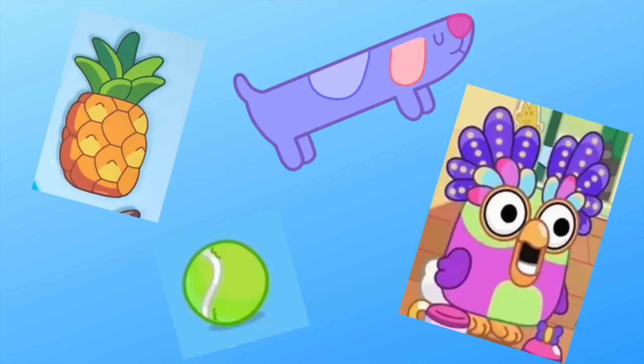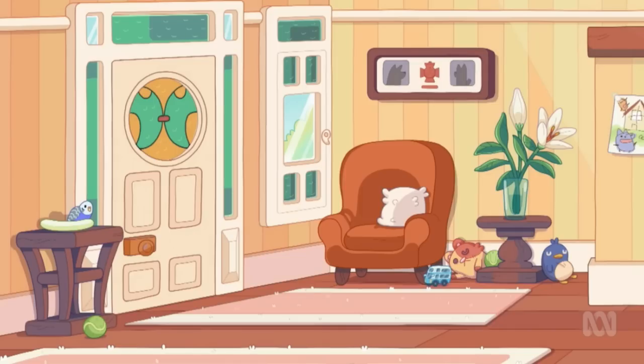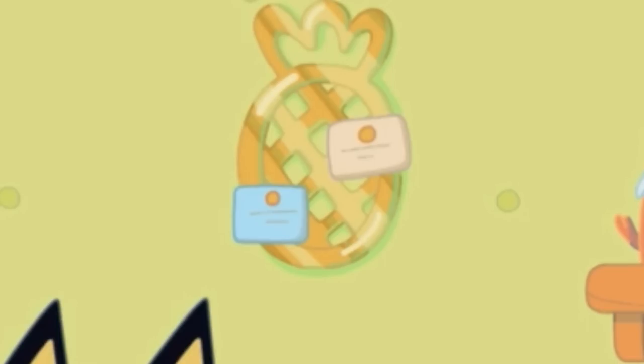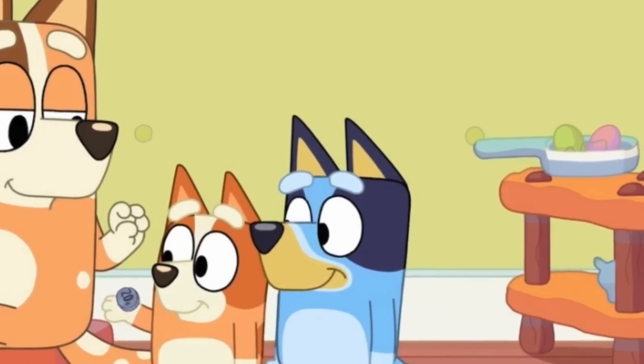Starting off first with our traditional Easter eggs. We do have three tennis balls in this episode — we see two in the front entrance, and then we also see another one up against the wall when the girls are playing The Claw Machine with Bandit. We also see the pineapple pinboard and the bum of the long dog in half of the frame for this picture, so that definitely counts as the long dog. There are a lot of little funny dog details and dog jokes in this episode as well.